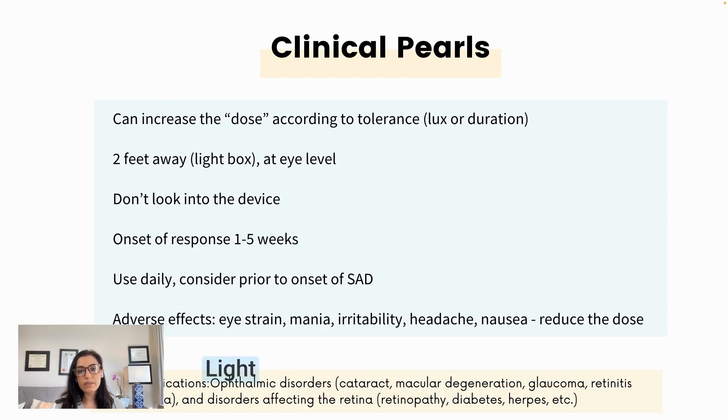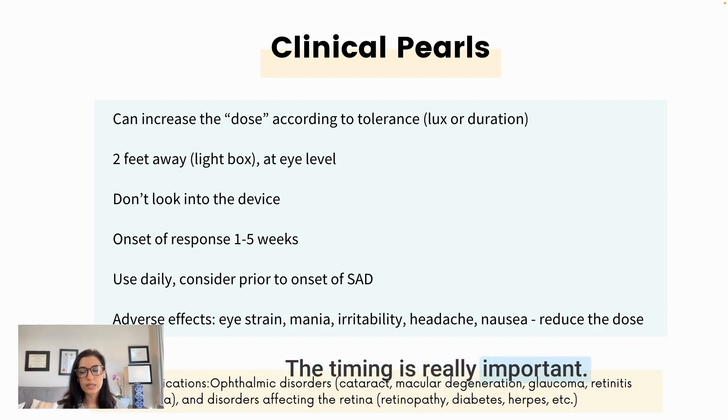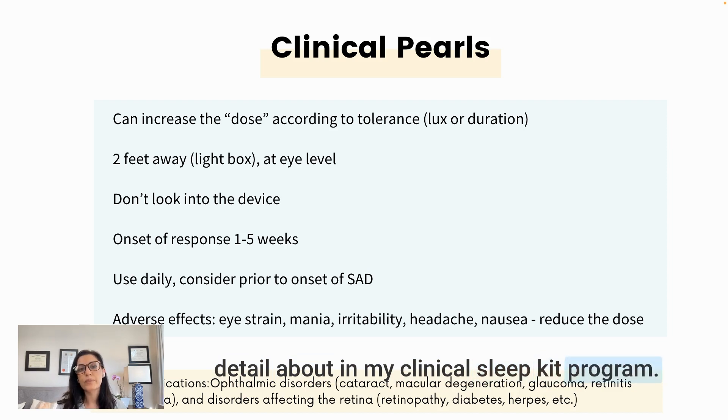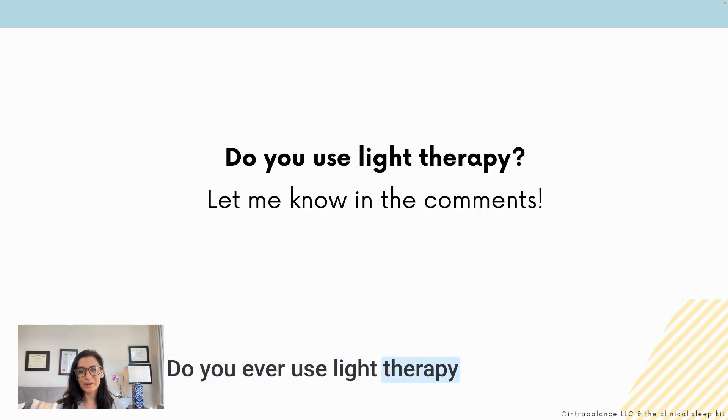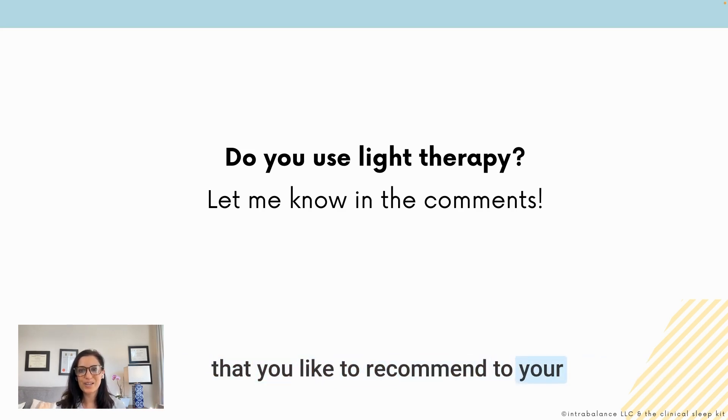One adverse effect to watch out for is mania or hypomania. Light therapy can be helpful for people with bipolar depression, but it must be used very cautiously — timing is especially important in this population. Use it with caution in patients who have a history of mania or hypomania, and it is contraindicated in patients with certain types of eye disorders. Do you use light therapy in your clinical practice? Share any tips, tricks, or favorite products you recommend to patients in the comments below.